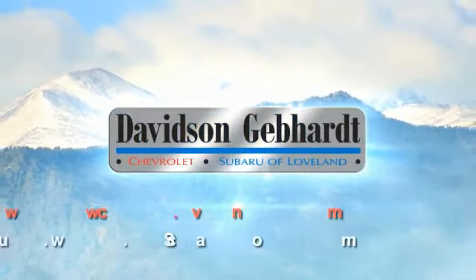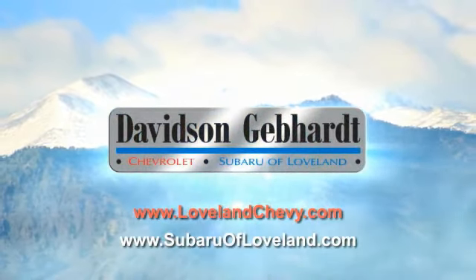Davidson, Gebhardt Chevrolet and Subaru of Loveland are conveniently located right on I-25 and exit 259 in Loveland.